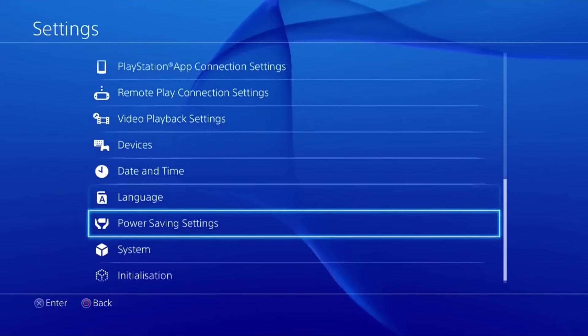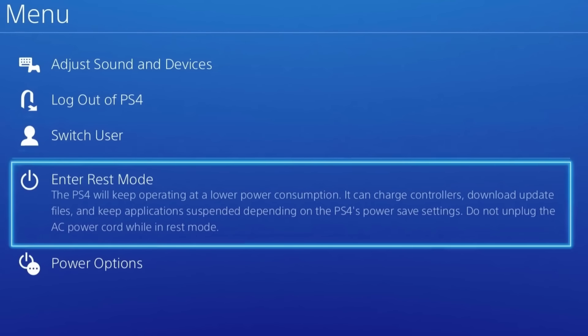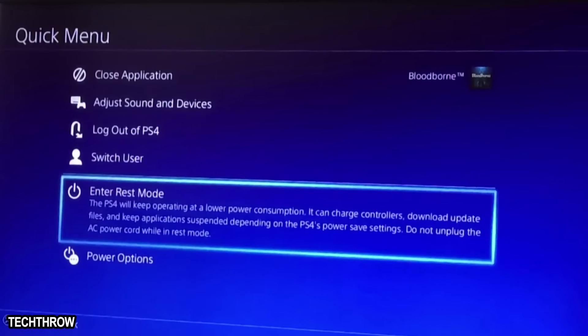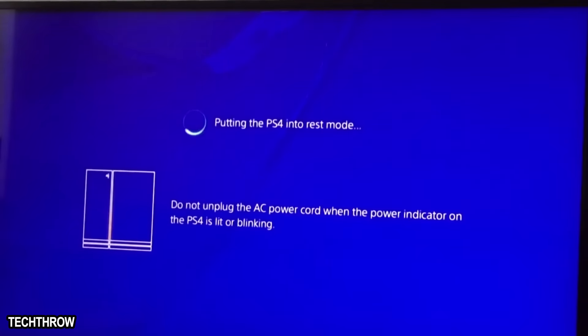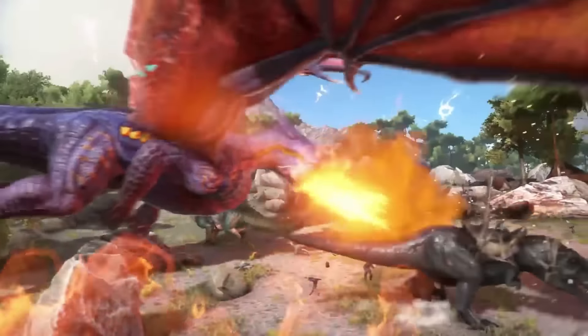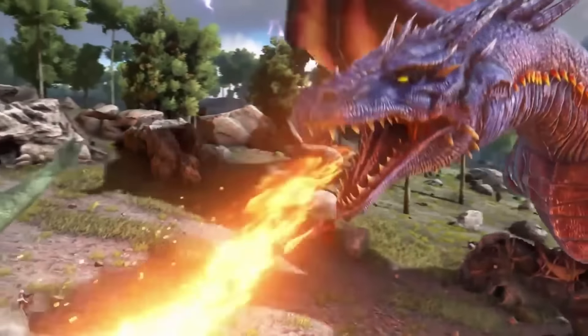If you're hoping to gain the ability to play a game as soon as your console turns on, we're here to help. Just go to Settings, then choose Power Saving Settings, and then Set Features Available in Rest Mode. Select Keep Application Suspended, so each time you fire up your PS4 after it's set in Rest Mode, you can start your game right from where you left off. It obviously doesn't work with online games, but it will take you straight to the login screen, adding a few extra seconds to your gameplay.